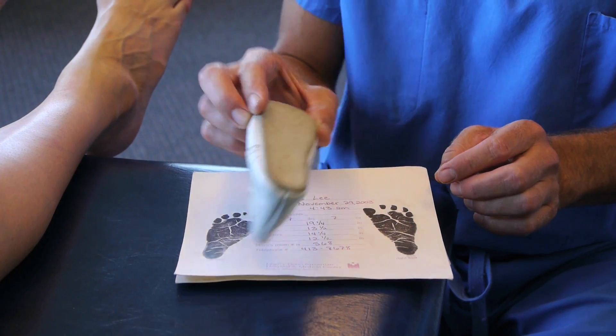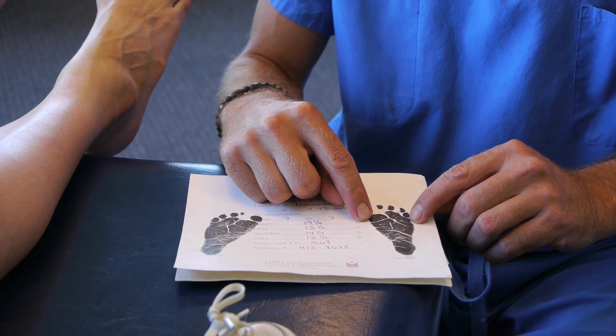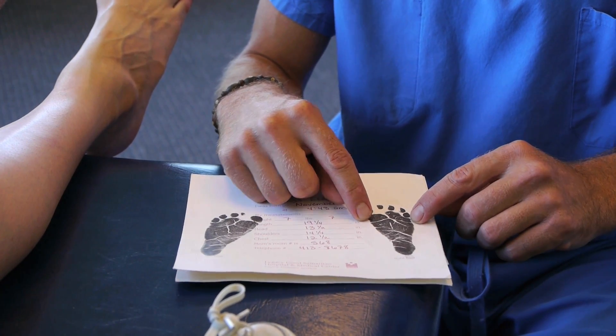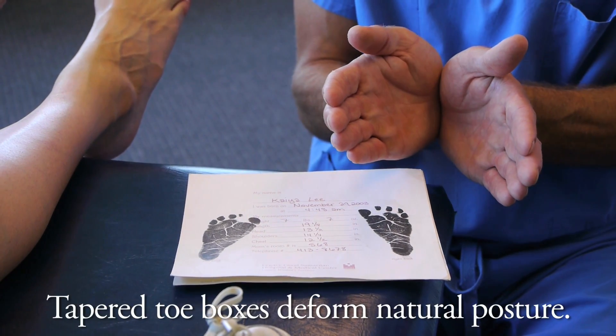By about age two or three, the shoes become widest at the ball. The fitting system employed in shoe stores fits shoes to be widest at the ball. And consequently, the ends of the toes get pinched into an unnatural configuration.